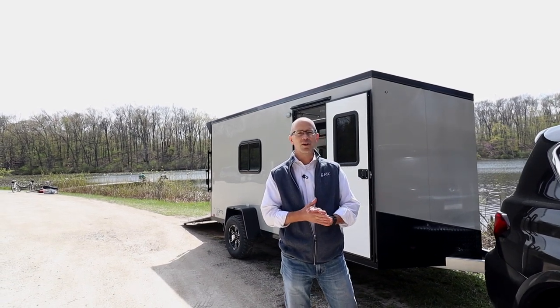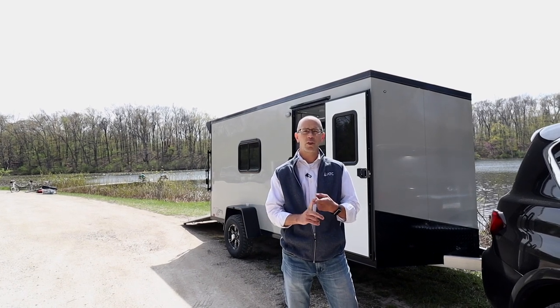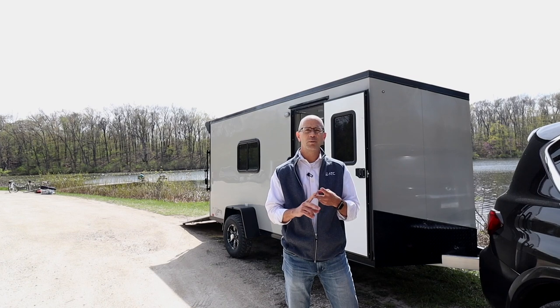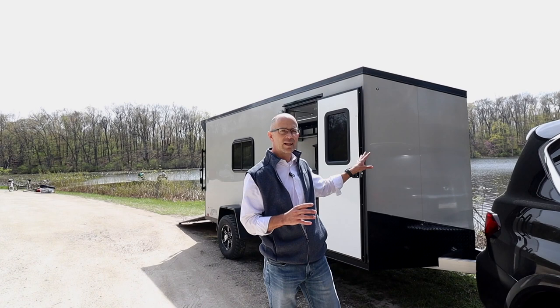Let me give you the general scope of it all. We do a 12-foot long model with a 3500-pound axle, and we do a 14-foot unit with a 5200-pound axle. That's what we have here today.